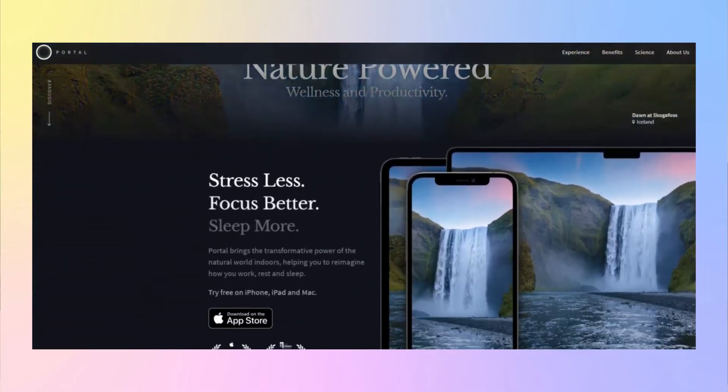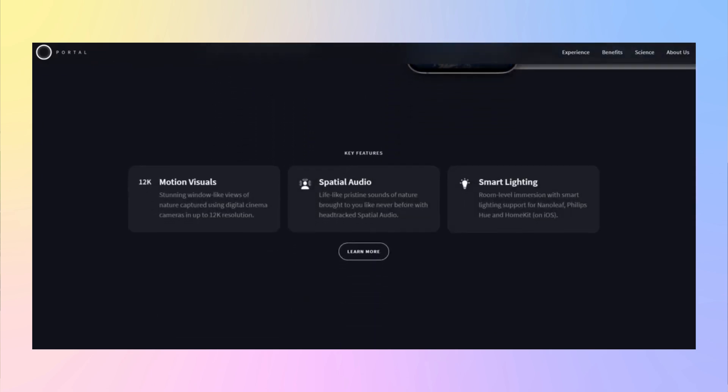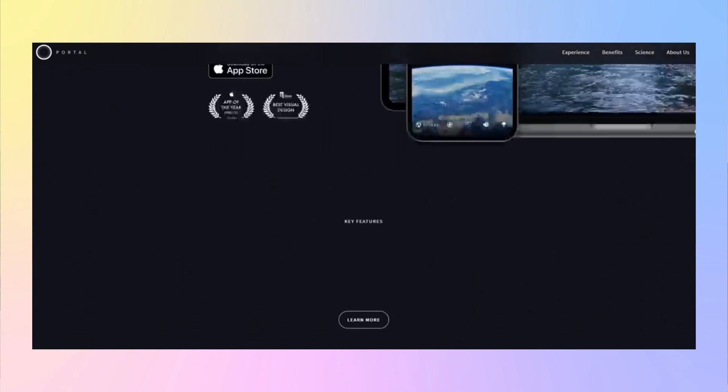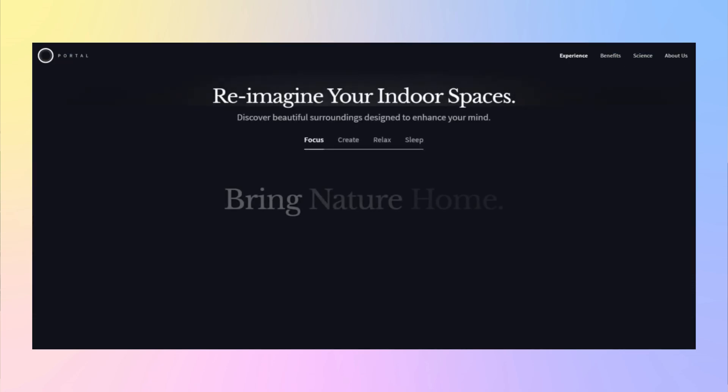Next up is Portal. Ever get distracted by noise around you? Portal is an app that brings ambient soundscapes — whether you need the sound of a crackling fire, outer space, or a rainforest downpour, Portal has you covered. It's a great way to create the perfect working atmosphere, especially during those long editing sessions. And next is Photopia — a browser-based Photoshop alternative that is completely free, perfect for quick photo editing and a solid choice if you want advanced image editing beyond Canva.